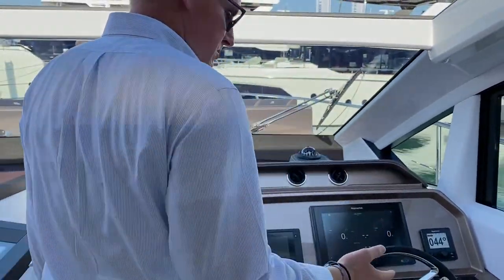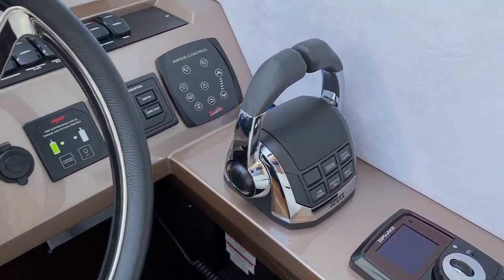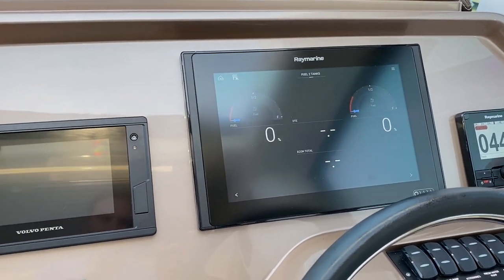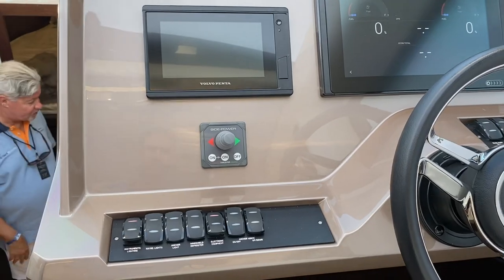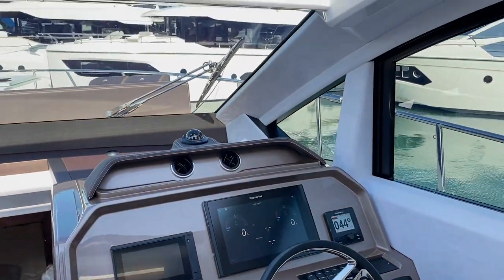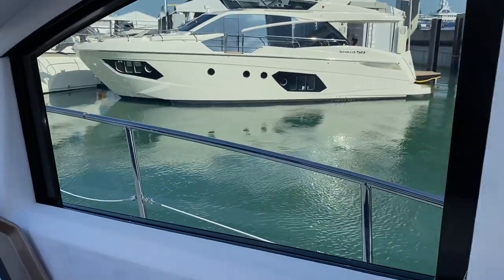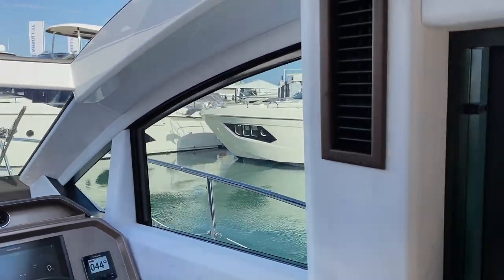This boat is equipped with Volvo Penta engines — these are D8s. We use a Raymarine display, and this is your Volvo Penta system display. You're also going to have a bow thruster. One of the things I'd like to point out is that you have a one-piece windshield, so your visibility is great when you're driving this boat. And this starboard window will go up and down, so if you need to talk to somebody about lines or look outside the boat, you can.